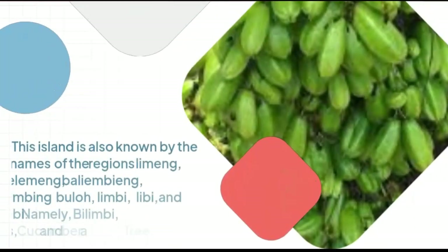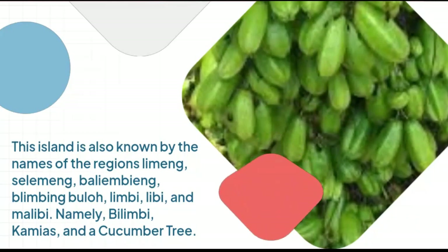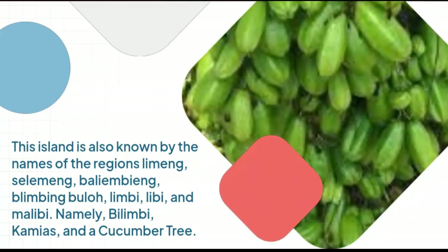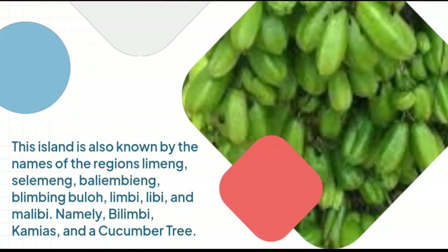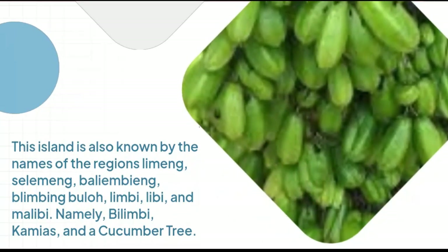This plant is also known by the regional names: Limang, Selimang, Ballyambiang, Bulimbing Wula, Limbi, Lebe, and Malabi. Namely, Bulimbi, Cameus, and cucumber tree.